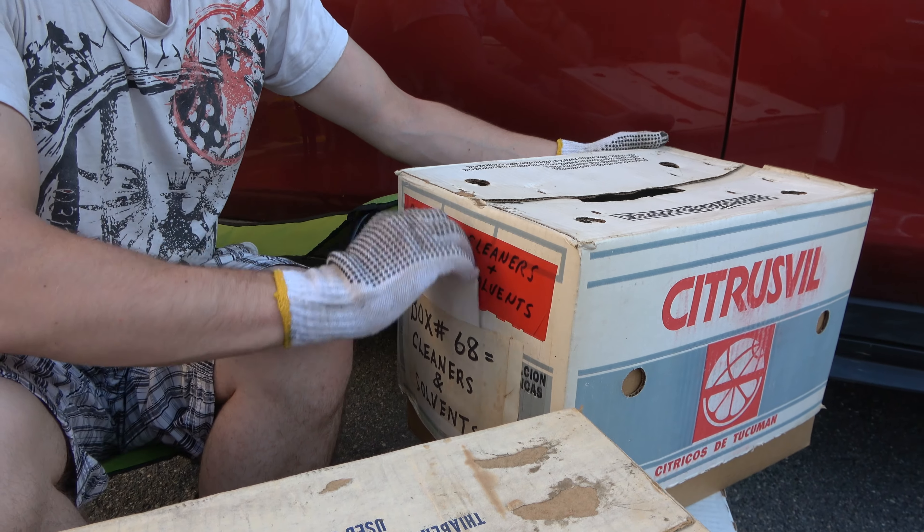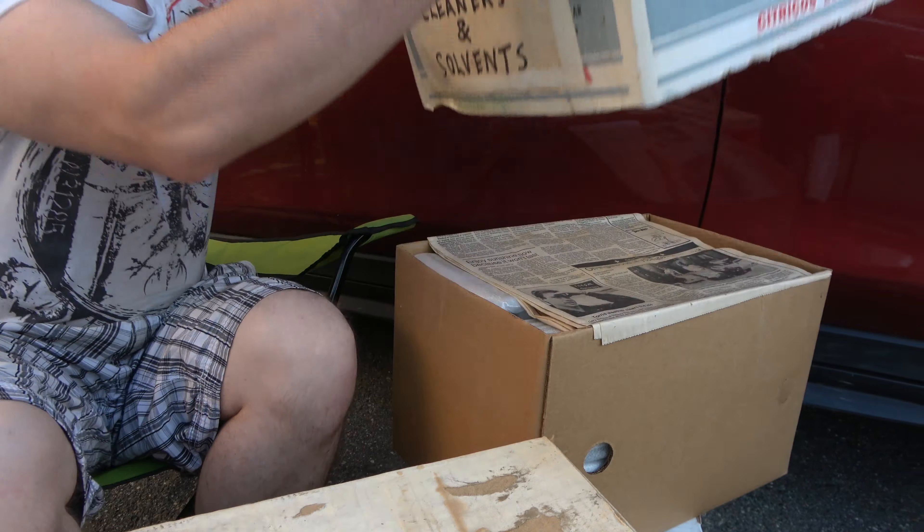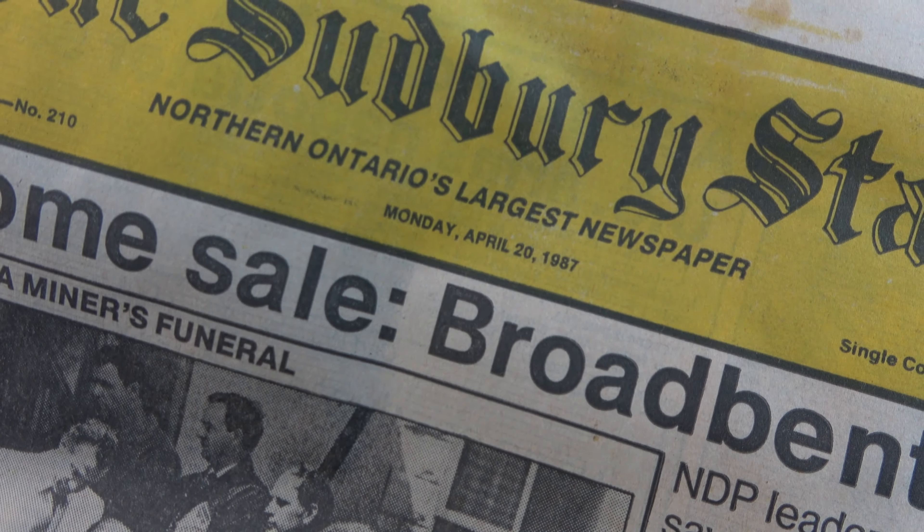Oh, we have a packing list — it's not spoiled by the packing list. Put that packing list back. What's the date on that newspaper, sir? Musty. Block dome sale. It's 1987. There you go. Look at that — we got a funeral on there. Oh no. 1987.